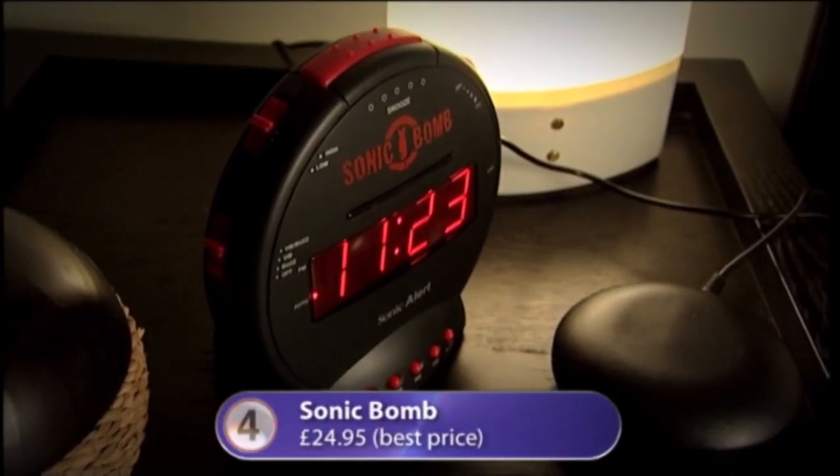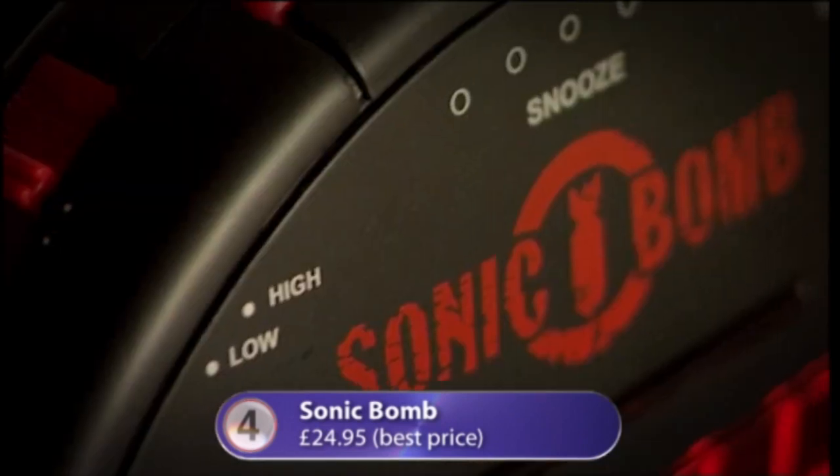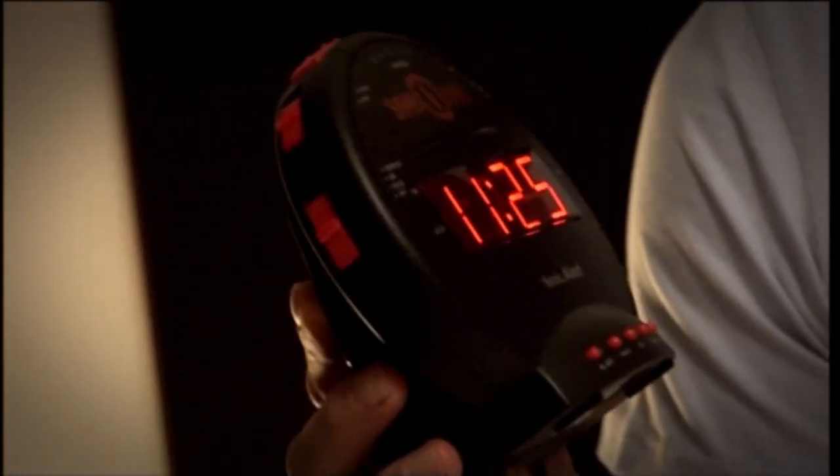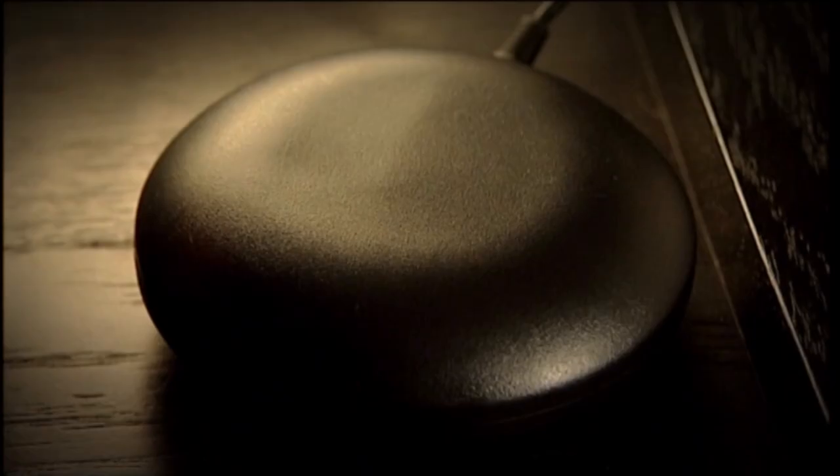In at number four is this mean-looking clock, the Sonic Bomb — perfect for those who have real trouble getting up in the morning. It sounds an alarm at a staggering 113 decibels. That's louder than a helicopter, a chainsaw, or being front row at a rock concert. It comes with a bed vibrator, basically a miniature subwoofer that you put under your pillow, and when the alarm goes off it shakes you awake.